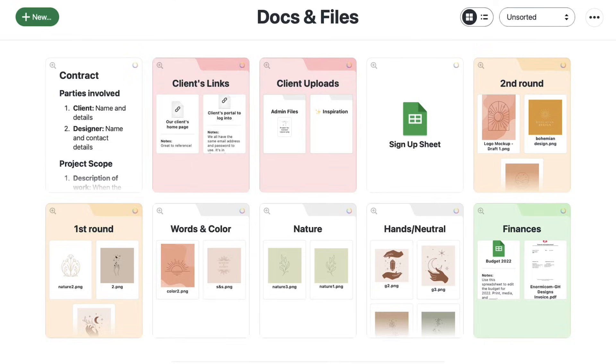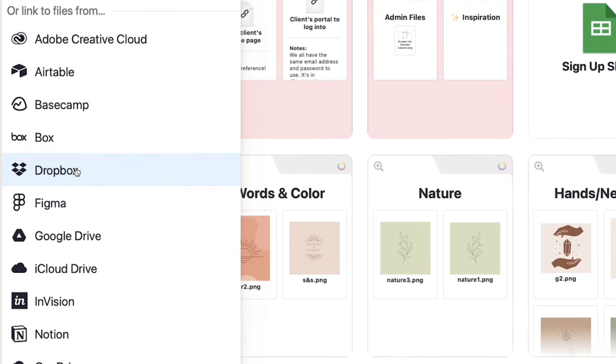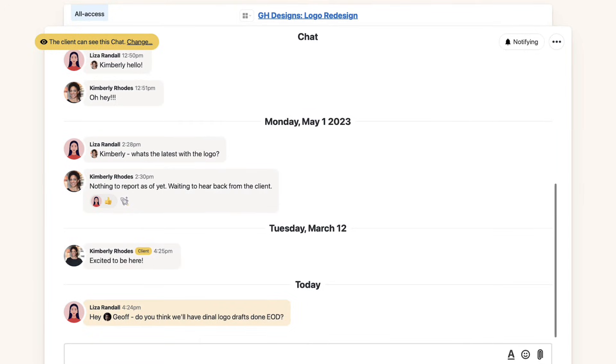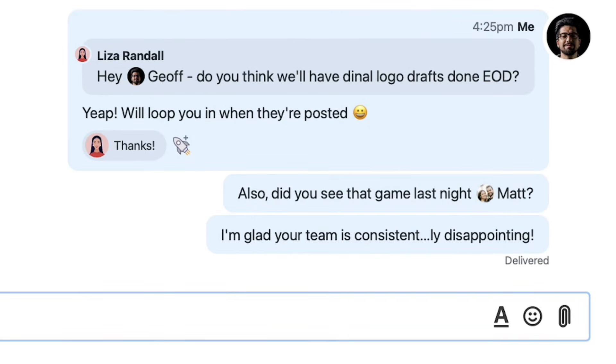Basecamp is probably more suitable for teams who are remote, asynchronous, or who want a more harmonious way to manage their team that isn't necessarily real-time orientated. The application comes on a wide range of devices and it's developed by a company called 37 Signals.